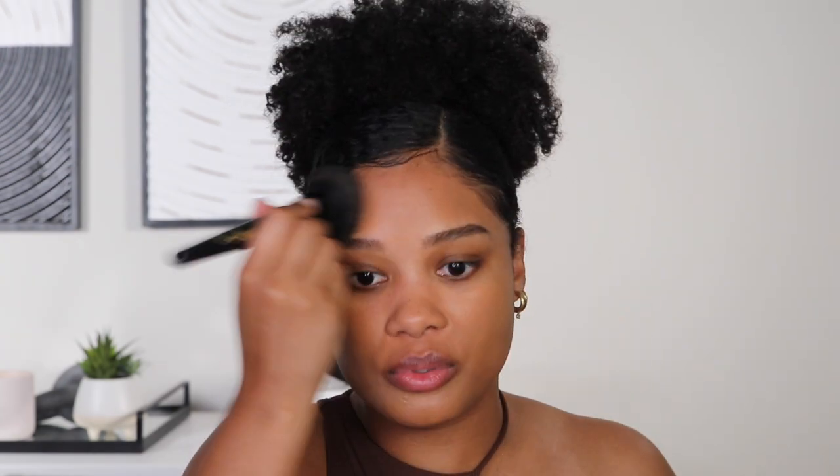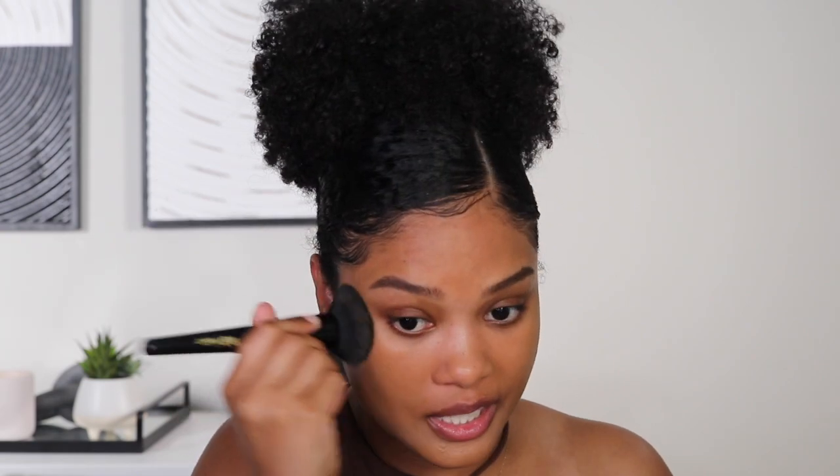Once we're all concealed, we're going in with the Danessa Myricks blurring bomb powder. That NARS concealer plus this blurring bomb powder is literally a game-changer. It's basically like a primer, but because it has a little bit of color, it adds to my skin without really covering it up since it's super lightweight. I wear shade number seven — it really just helps give the appearance of more evened-out skin. You can still see all my freckles, so it's not about coverage, I just call it magic for my skin.